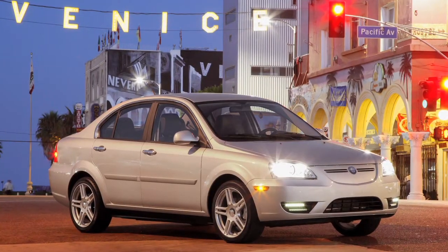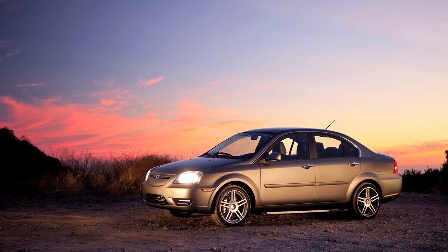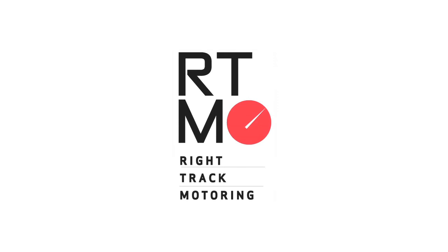The Coda is available across California, from Northern California down to San Diego, for $38,250 and qualifies for federal and state incentives, bringing it down to $27,250. More information is at CodaAutomotive.com. Tune in for another episode of Right Track Motoring.